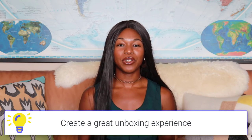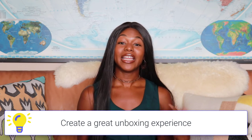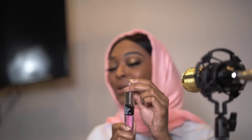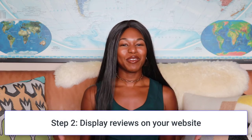I also have a blog post on creating a really great unboxing experience on the Farrah blog that you can check out. It will walk you through how to make the experience so wonderful that you don't even have to ask for a review — people are willing to create videos and unboxing videos for you because your packaging and service are so great. I'll make sure to leave a link to that in the description below.